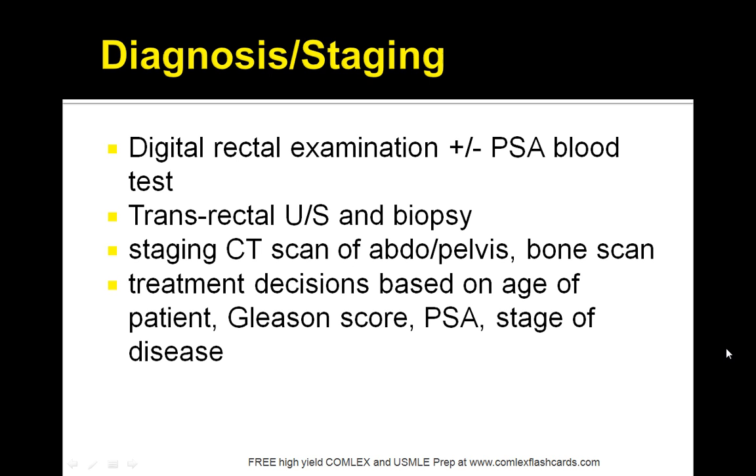In terms of staging and making the diagnosis, you would want to look at a digital rectal exam, a PSA blood test, as well as a transrectal ultrasound and biopsy. A staging CT scan of the abdomen and pelvis as well as a bone scan can be done if you're concerned about metastatic disease.